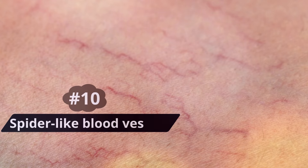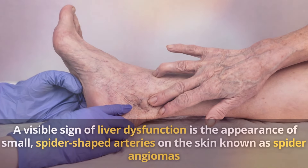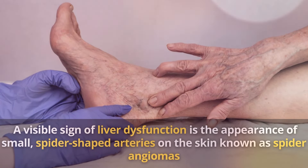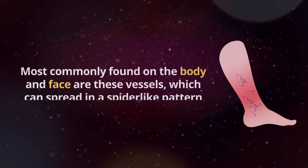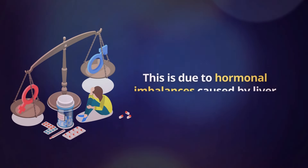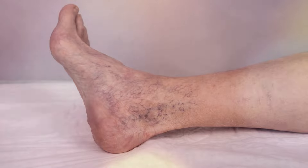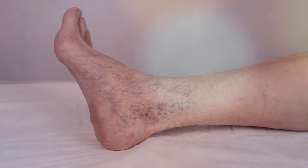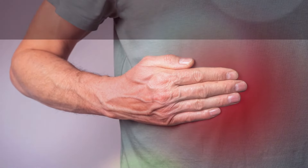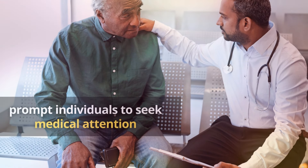Number 10: Spider-like Blood Vessels. A visible sign of liver dysfunction is the appearance of small, spider-shaped arteries on the skin known as spider angiomas. Most commonly found on the body and face, these vessels can spread in a spider-like pattern. This is due to hormonal imbalances caused by liver damage, which leads to the enlargement of small blood vessels. While spider angiomas are not harmful in themselves, they serve as a visual indication of underlying liver problems and prompt individuals to seek medical attention.